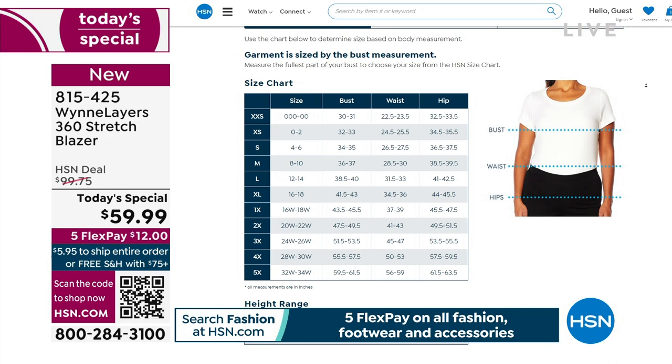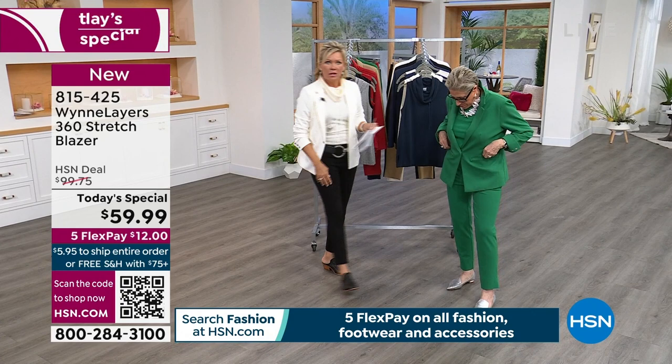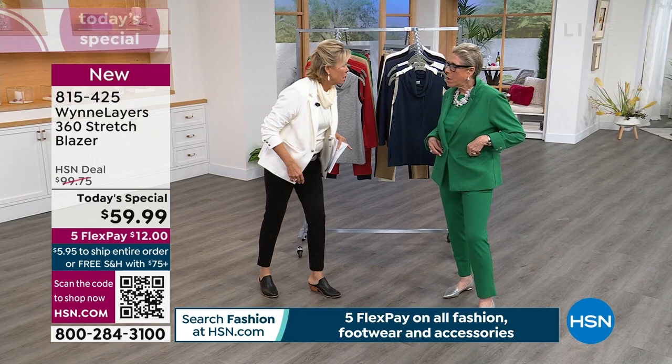This whole outfit — the jacket, the pants, and the tank underneath — is way under $150 for the whole outfit. The blazer is $59 and I think the pants are $69. Also, we have black, we have the creme fraiche which is the ivory I'm wearing, there is khaki, and the midnight blue.